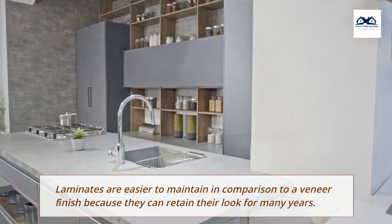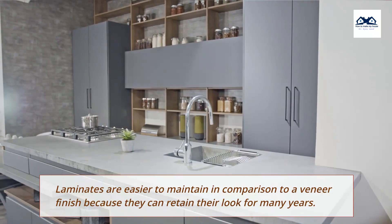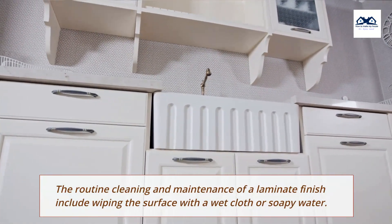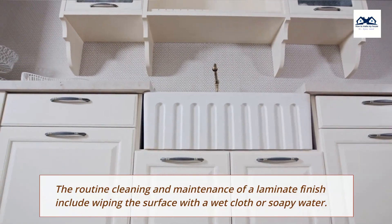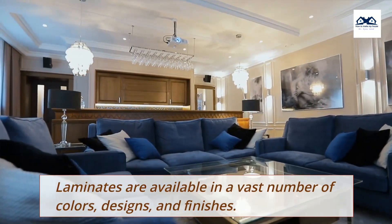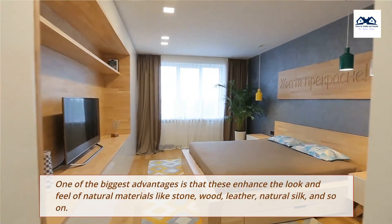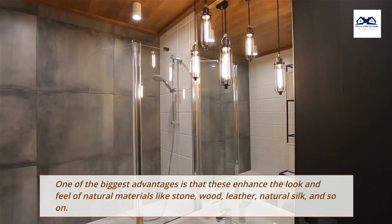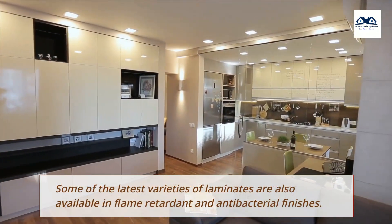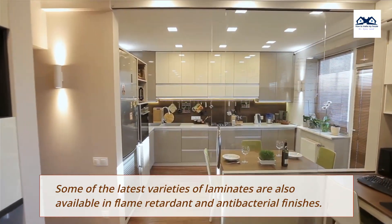Maintenance Factor: Laminates are easier to maintain in comparison to a veneer finish because they can retain their look for many years. The routine cleaning and maintenance of a laminate finish includes wiping the surface with a wet cloth or soapy water. Designs Availability: Laminates are available in a vast number of colors, designs, and finishes. One of the biggest advantages is that these enhance the look and feel of natural materials like stone, wood, leather, and natural silk. Some of the latest varieties of laminates are also available in flame-retardant and antibacterial finishes.